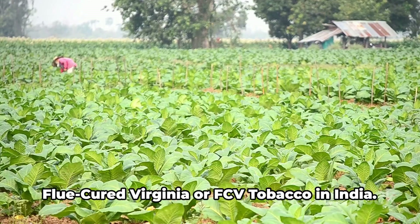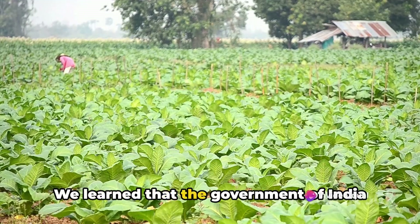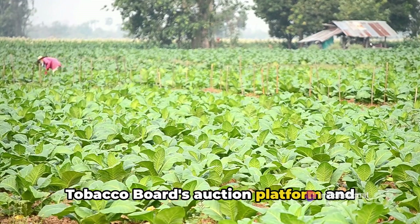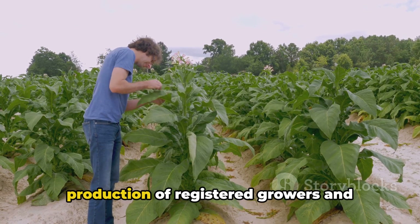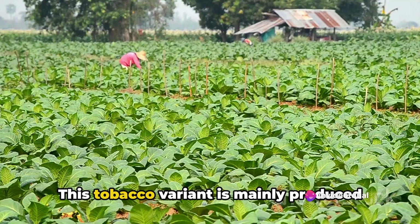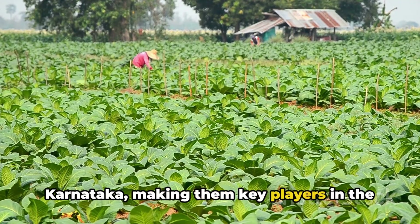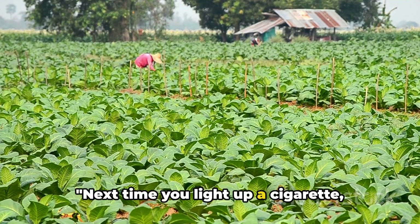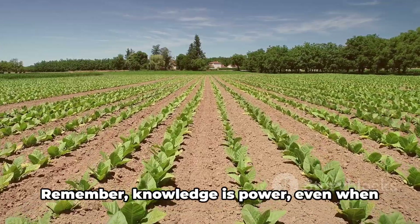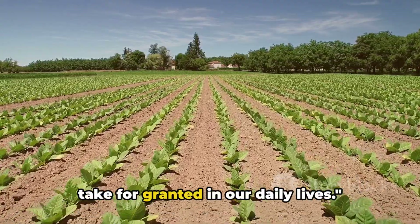Finally, we explored the production of flue-cured Virginia, or FCV tobacco, in India. The Government of India permits the sale of FCV tobacco on the Tobacco Board's auction platform and waives off penalties on excess production of registered growers and unauthorized production of unregistered growers in Karnataka. This tobacco variant is mainly produced in two states — Andhra Pradesh and Karnataka — making them key players in the tobacco industry. Next time you light up a cigarette, you'll know a bit more about the process that gives it its unique flavor. Remember, knowledge is power, even when it comes to understanding the things we take for granted in our daily lives.